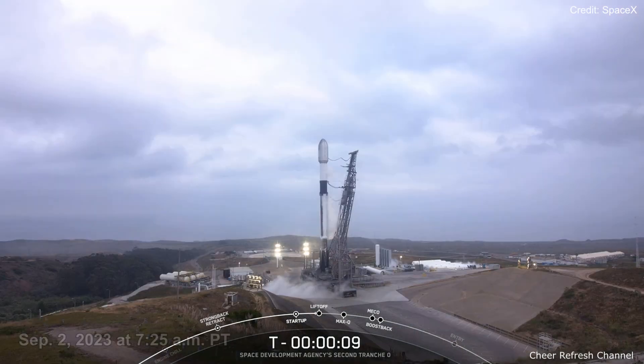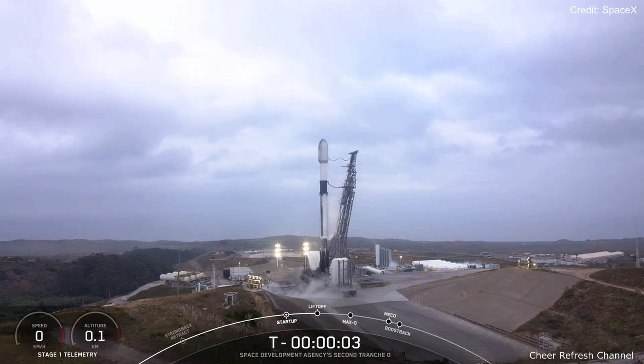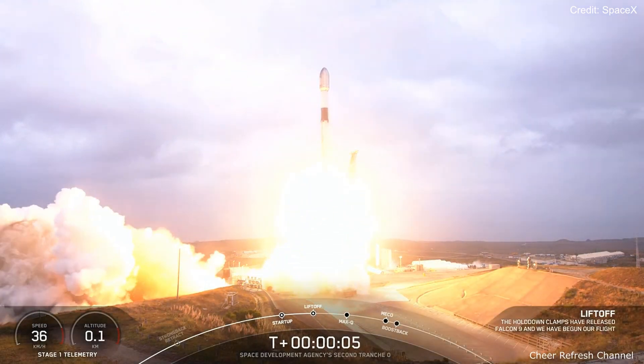T-minus 10, 9, 8, 7, 6, 5, 4, 3, 2, 1, ignition, engines full power, and it's on the base of the stage. Go Falcon, go FTA.